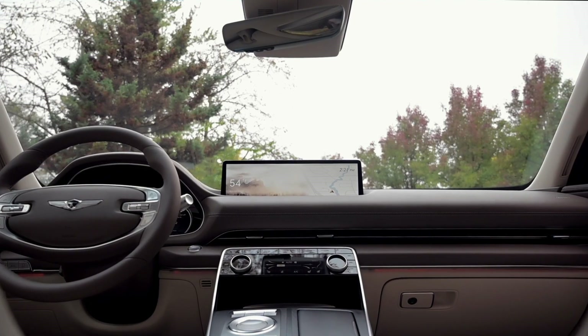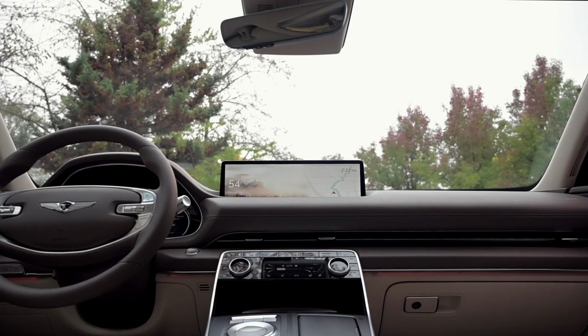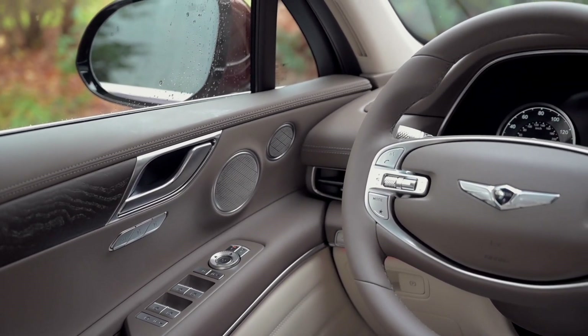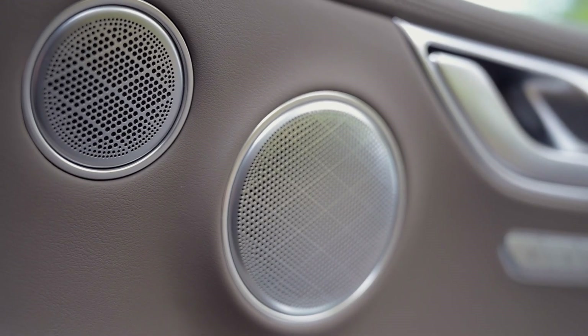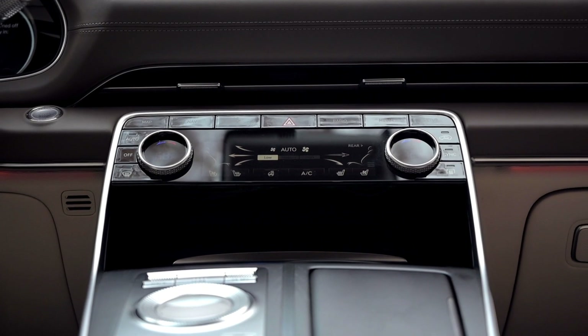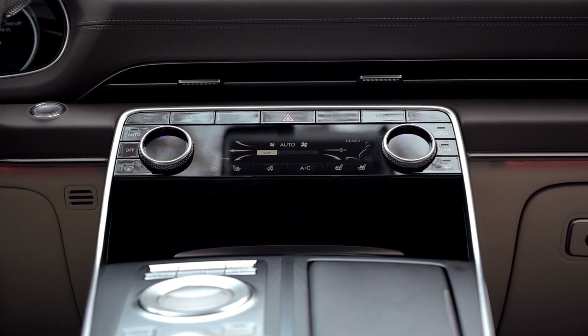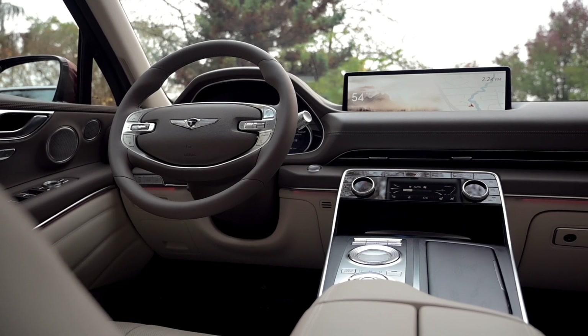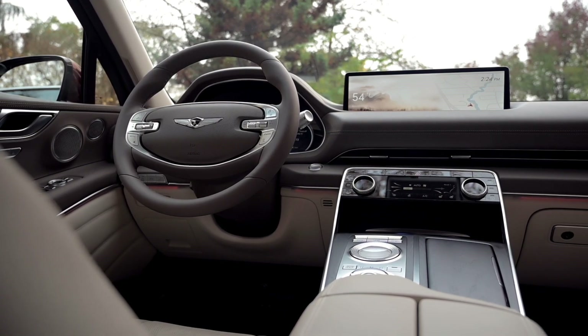Another special feature is the optional Lexicon Premium Audio System, which features 21 speakers in 17 locations throughout the cabin and 1,050 watts of power through 14 different channels. The system is absolutely dynamite, rivaling the Revell system at Lincoln and the AKG Studio Reference System in the latest Cadillac Escalade for clarity, punch, and power.